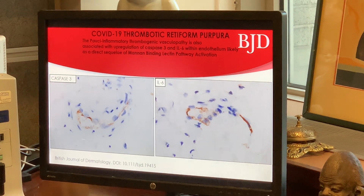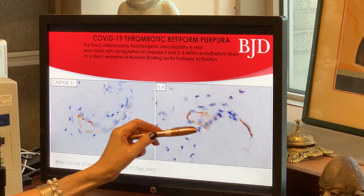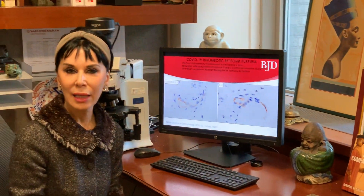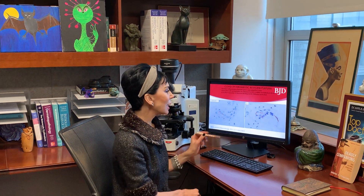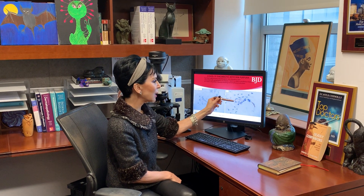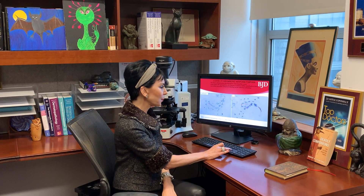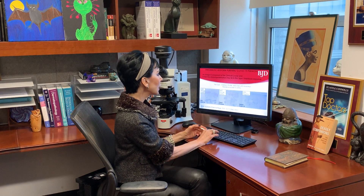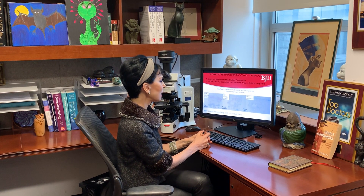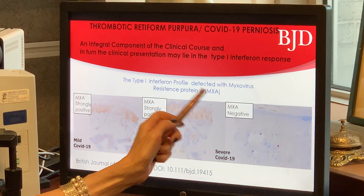An interesting feature we discovered was this expression of interleukin-6 within the endothelium of vessels that also showed concomitant SARS-CoV-2 protein and complement deposition. It has been demonstrated in other studies that interleukin-6 expression in endothelium can occur through mannin-binding lectin pathway activation. It seems that an integral component of the clinical course and presentation may align with the type 1 interferon response detected in our samples with the myxovirus resistance protein MXA staining.